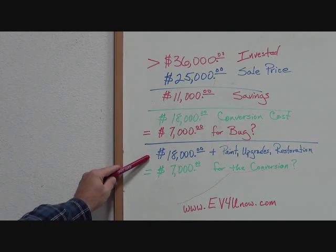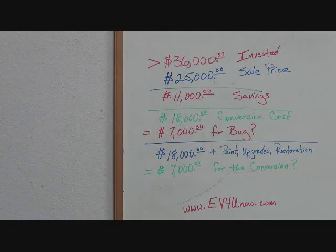There was $18,000 plus invested in paint, upgrades, and restoration. The car has a brand new freeway flyer transaxle, heavy-duty anti-sway bar, new shocks all the way around, and an over $10,000 paint job. The batteries alone cost more than $7,000 — so no matter how you do the math, it looks like a pretty good deal.